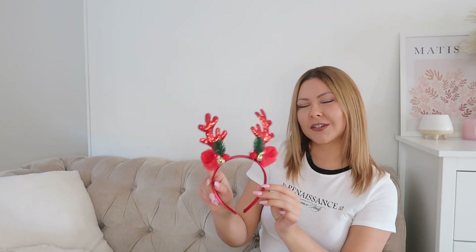I also got one of these cute Christmas headbands. And I realized I should have ordered a few more for everyone, but I think I have a few left from last year. So cute.